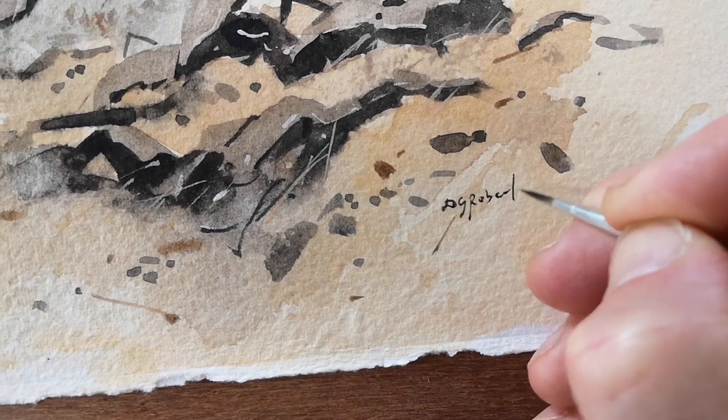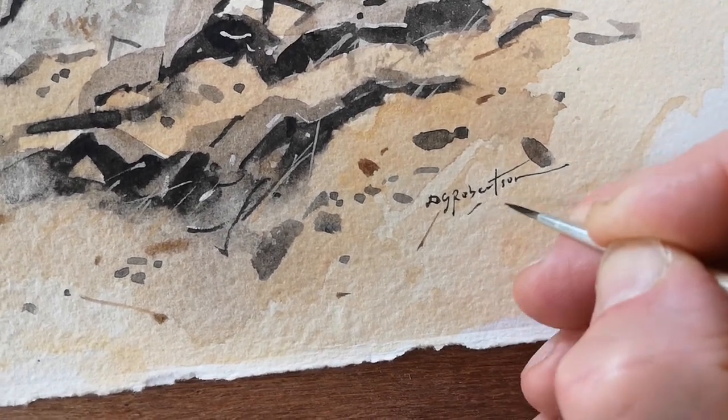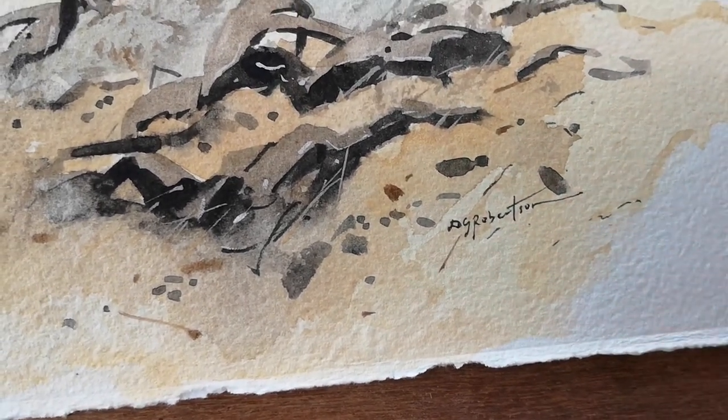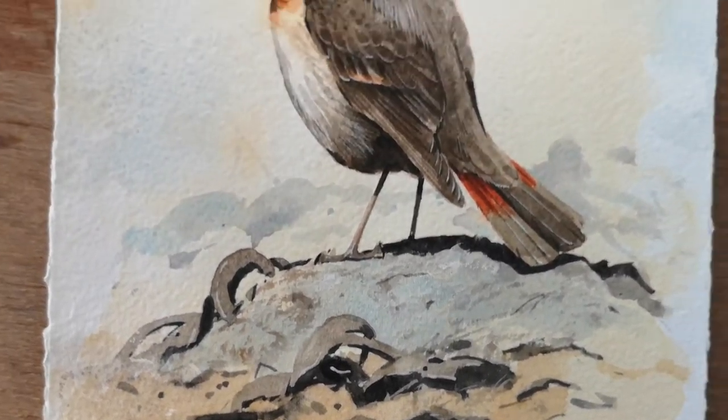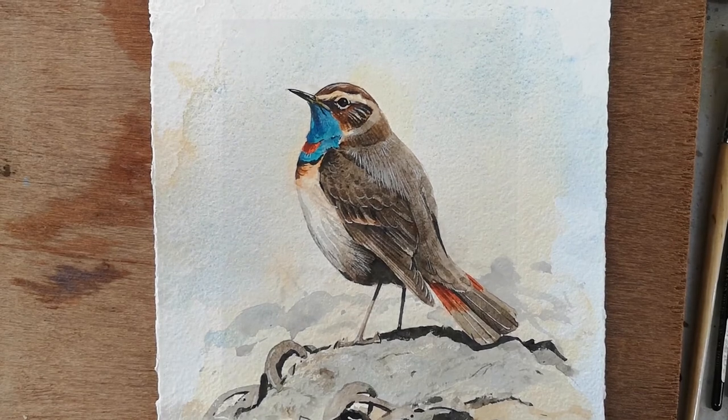I've not done a finished painting and a proper completed study of a bluethroat ever, so this is a first for me and I'm really delighted with it. I hope it does the bird justice. Anyway, thanks for watching — I hope you enjoyed the little video, tune in to see some more, thank you.